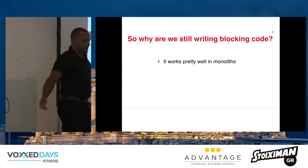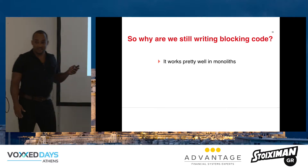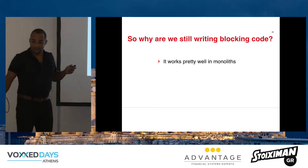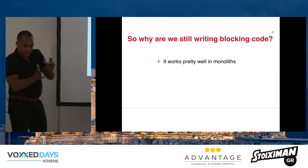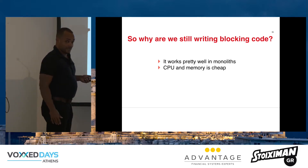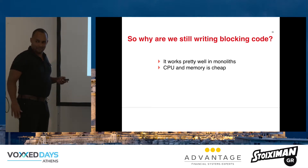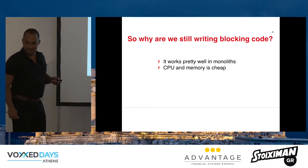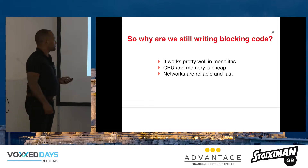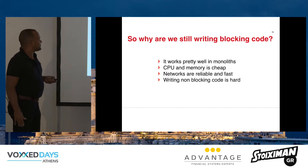So why are we still writing blocking code? Well, blocking code works pretty well in traditional applications, in a monolith where the code is nearby. CPU and memory are cheap nowadays, so we just pay Amazon a little more, spin up some more threads, and we're in business. And networks are fast — and they are — but we'll get back to that.